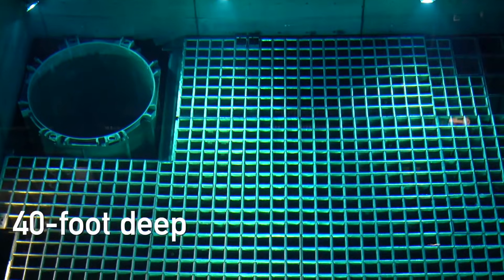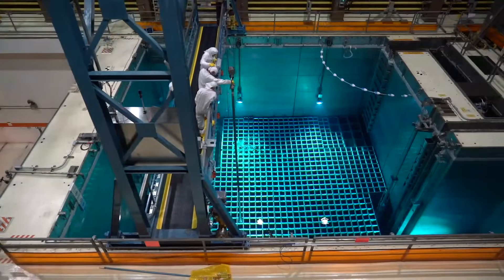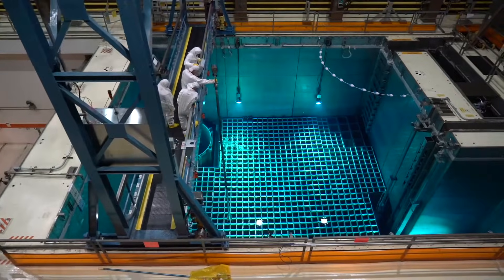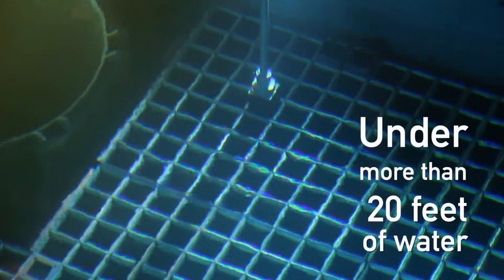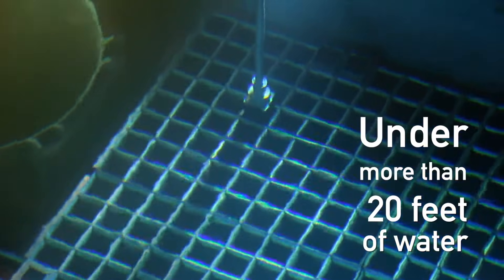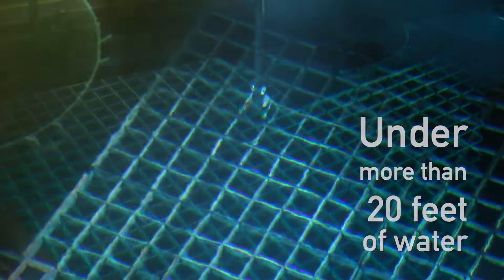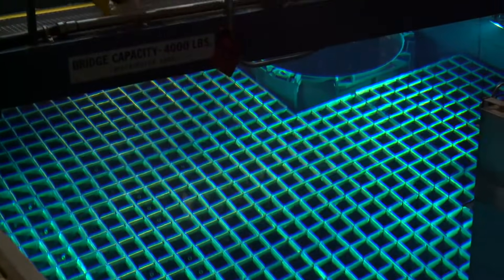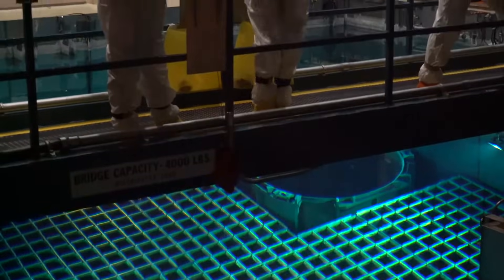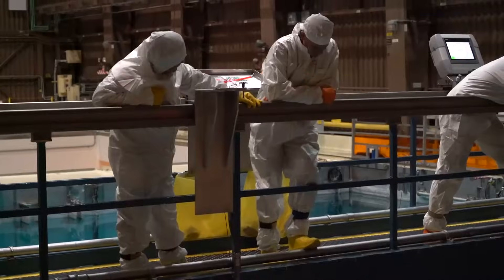Inside the 40-foot deep pools, used fuel is stored in a grid structure called a rack. Since the fuel assemblies are 14 feet tall, the top of every assembly is submerged under more than 20 feet of water, which keeps the used fuel cool until it is ready to be transferred to dry storage. This deep barrier of water provides shielding from the radiation emitted from the used fuel, which still emits heat and radiation.